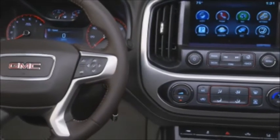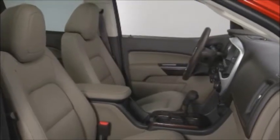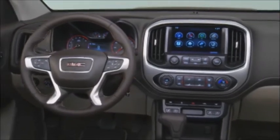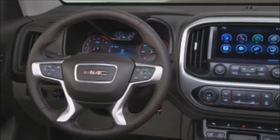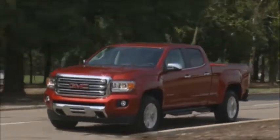The 2015 GMC Canyon's refined cabin is designed to the highest standards of craftsmanship, quietness, and comfort. Premium materials enhance the cabin environment with available details such as aluminum trim, soft-touch fabrics on the instrument panel and door trim, and contrasting trim and stitching. Canyon's quiet ride starts with inlaid doors with triple door seals and continues with extensive use of sound reduction strategies throughout.